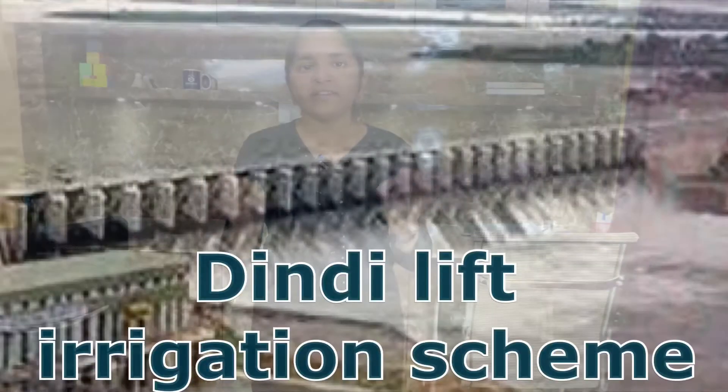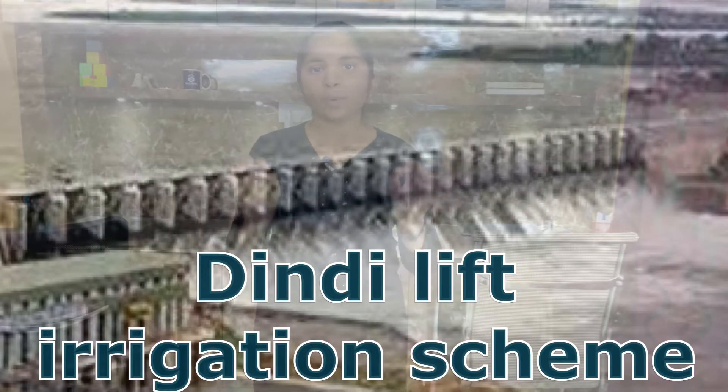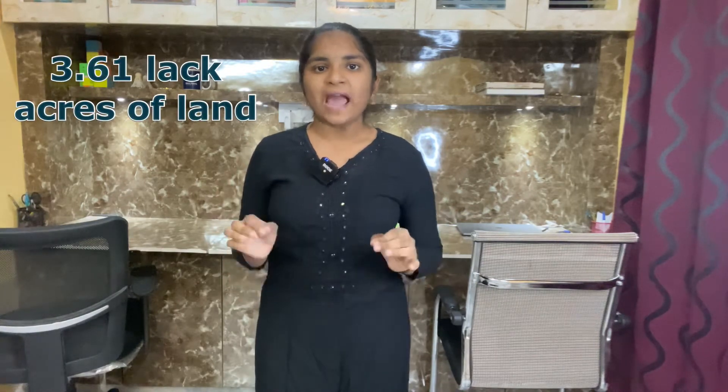Ninth one: Dinde Lift Irrigation Scheme. This project provides irrigation facilities to 3.61 lakh acres of land and provides drinking water facilities to the districts of Nagarkarnul, Nalgonda, Yadadri Bhuvanagiri, and Rangareddy.